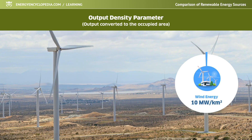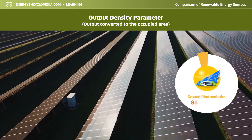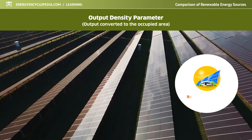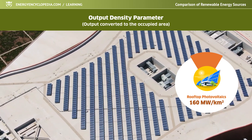The worst situation is for wind energy, which gets approximately 10 megawatts from the occupied square kilometer. Ground photovoltaics is several times better with output density. Panels stacked on an inclined south-facing roof can produce twice as much electricity per square kilometer as ground photovoltaics.